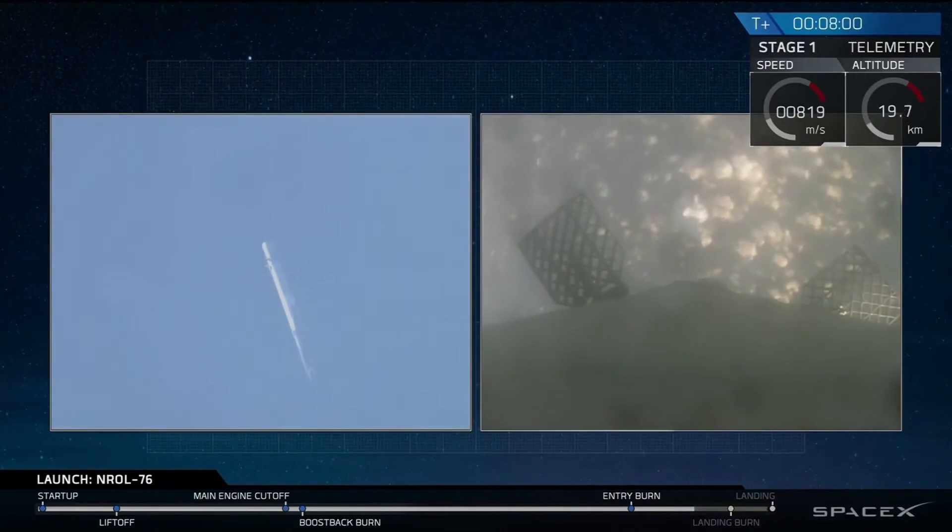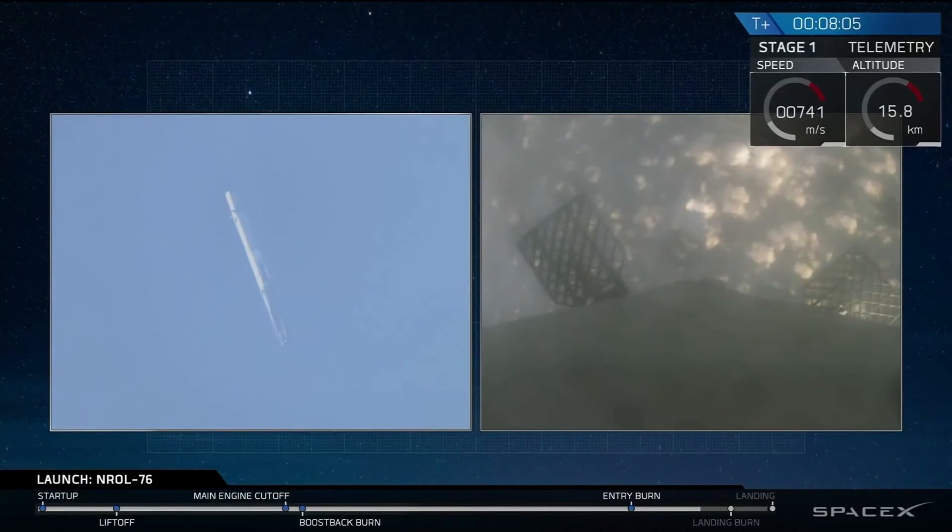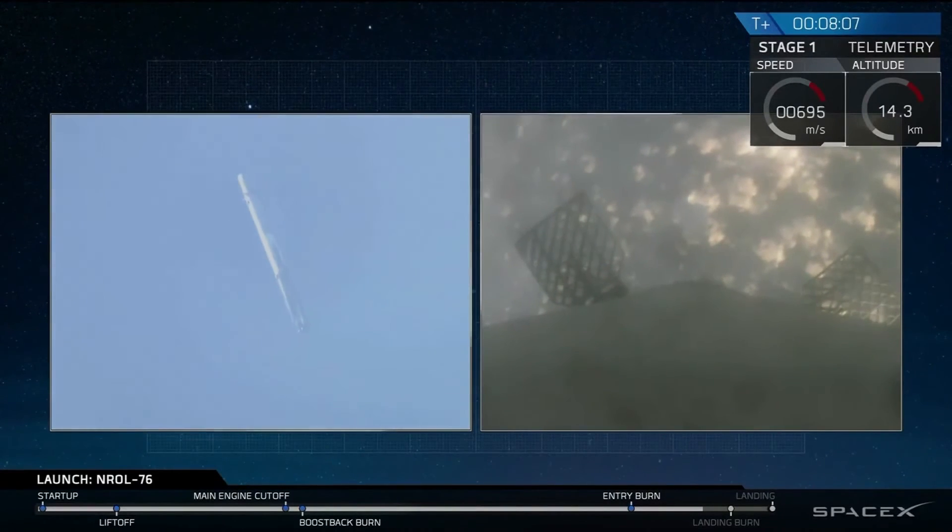That landing burn is going to take us from going about 1,000 kilometers an hour right down to zero on the surface of Earth. Landing legs will deploy about 10 seconds before landing.